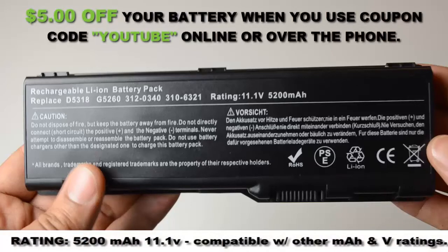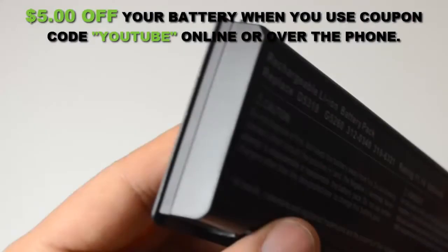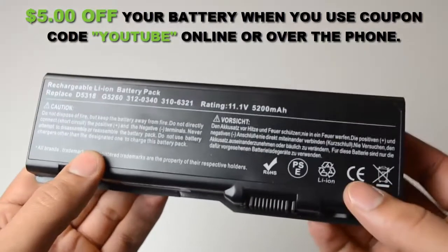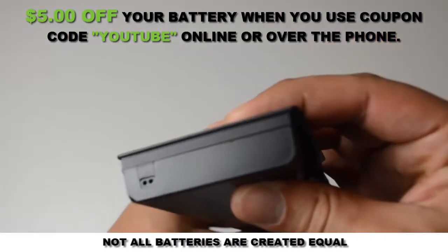This 6-cell Dell Laptop Battery is rated at 5200 mAh and will give you about 5 hours of runtime depending on your energy use. At LaptopBatteryExpress.com, we only offer the highest quality batteries on the market, and they're never used or refurbished.